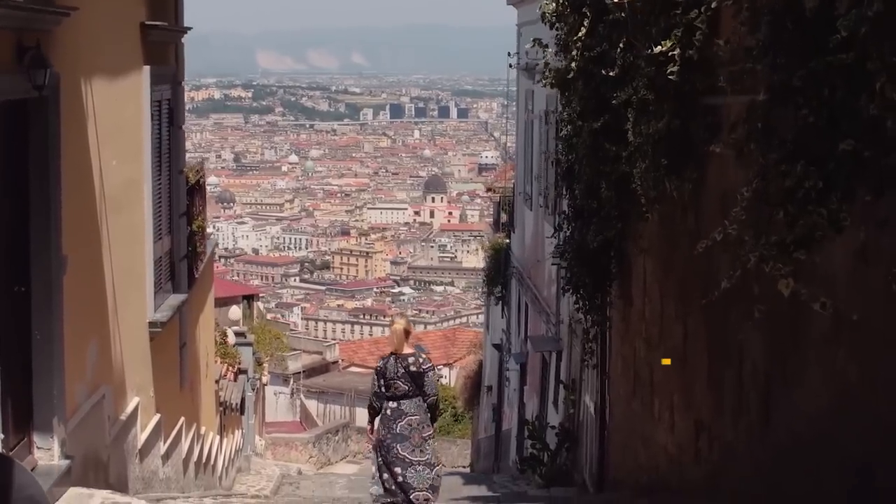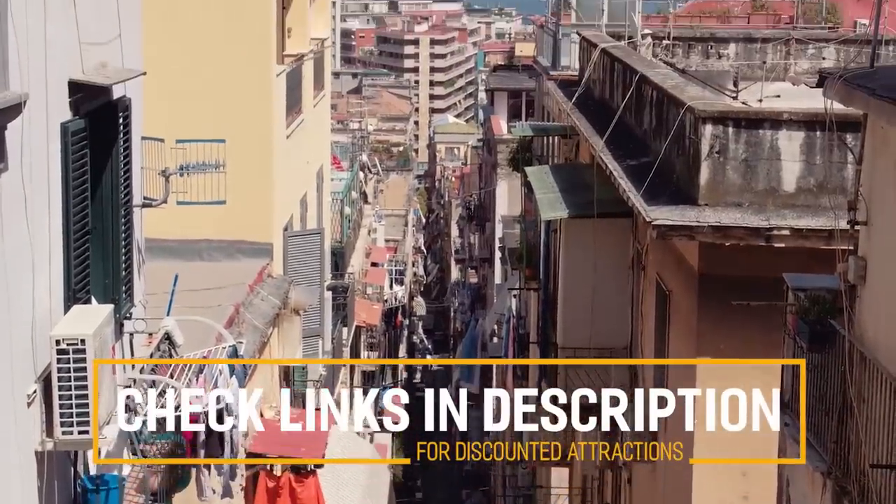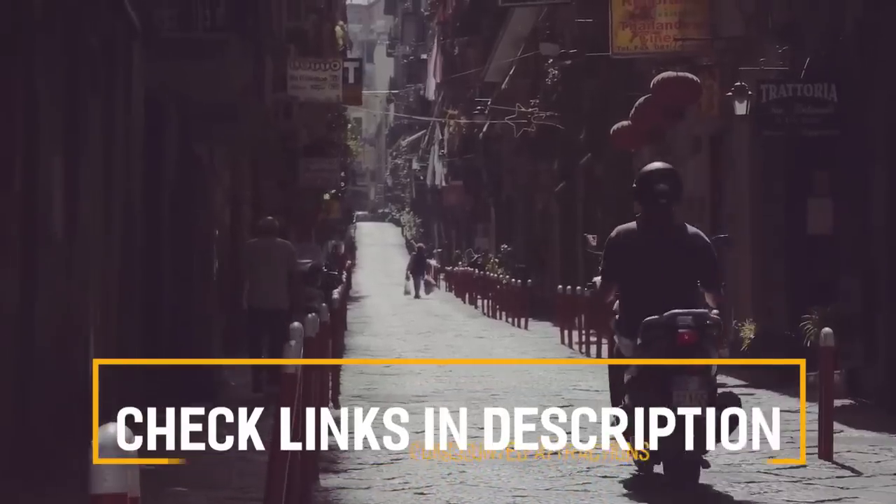Before we get into the top 10 things to do in Naples, we've included links in the description to various discount codes and links to resources of things to do, so make sure you check those out.